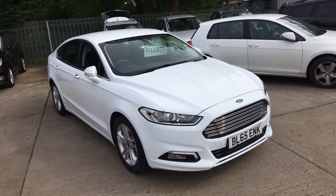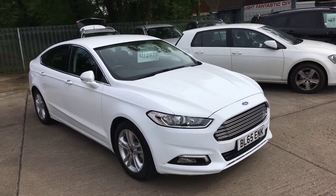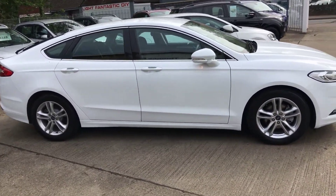Welcome to Thomas B.U.'s Cars. We have a 2016, 65-plate Ford Mondeo — the 1.5 EcoBoost 150bhp petrol ZTEC model, finished in frozen white.